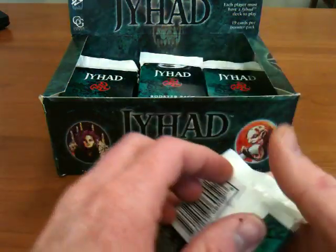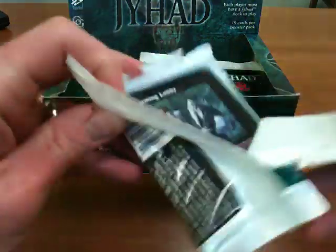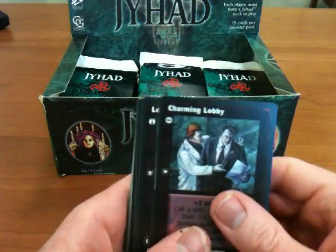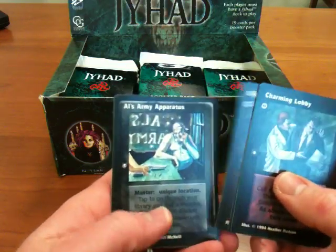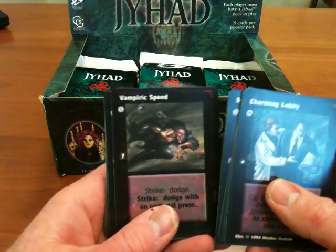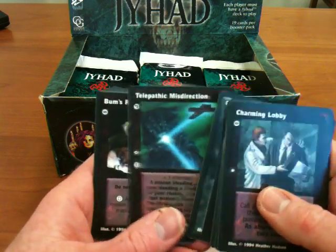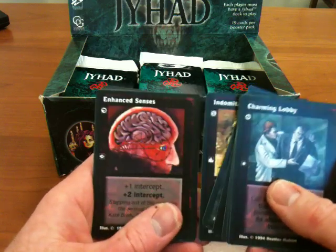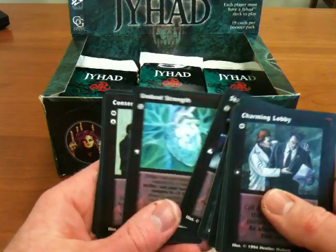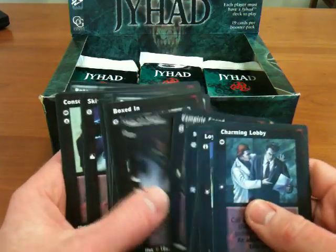All right, one more. Charming lobby, loyal street gang, night moves, Al's army apparatus, movement of the mind, vampiric speed, skin of steel, boxed in, celerity, telepathic misdirection, bum's rush, indomitability, enhanced senses, Domiturgy, skin of rock, undead strength, conservative agitation — that one sounds really familiar, it was in a previous one — throne gate and Prudence.